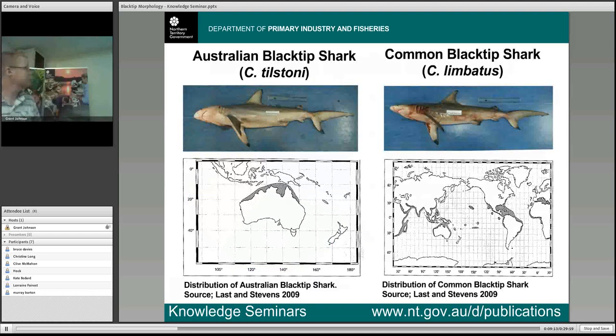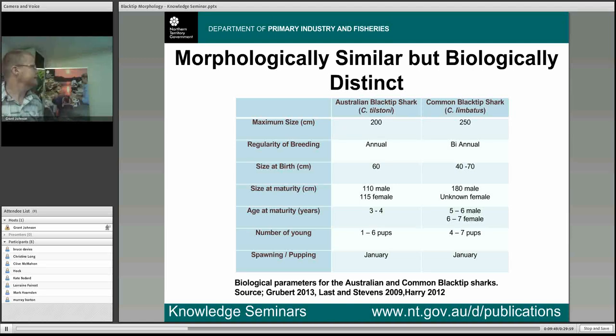The two species are the Australian blacktip shark, Carcharhinus tilstanite, and the common blacktip shark, Carcharhinus lumbatus. The Australian blacktip tilstanite occurs around northern Australia as an endemic species, while the common blacktip lumbatus occurs in temperate and tropical waters right around the world. The area we're really interested in is where they co-occur around northern Australia. When you look at the known biological traits of both species you find some really distinct differences — the common blacktip lumbatus grows significantly bigger, breeds less often, and is quite a bit larger and older at size and maturity. Even though these animals look so similar, there are really distinct biological differences between the two.